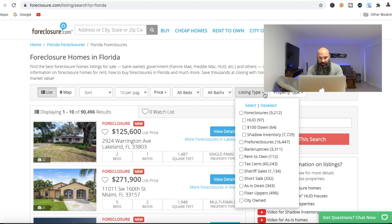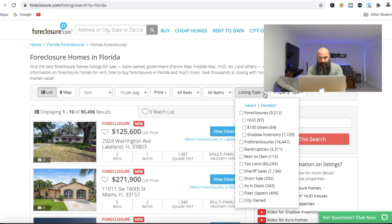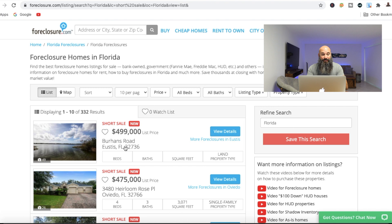I'm going to go over here to listing type and then scroll down to short sale. At this point in time, because of the times we're in with the pandemic, there are very few short sales on the market right now. I anticipate that list to grow tremendously, especially when the forbearance pretty much ends coming into early 2021. Anyway, if we go here, it's going to show you all the short sales on the open market.